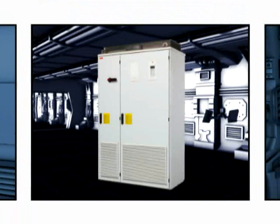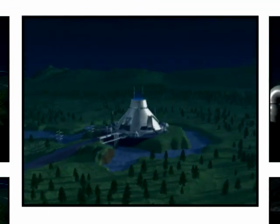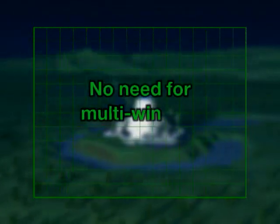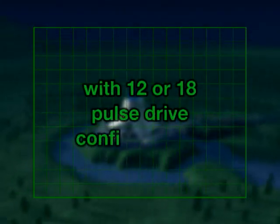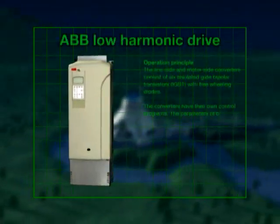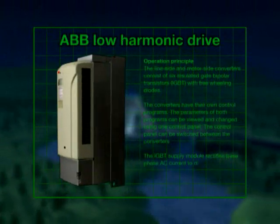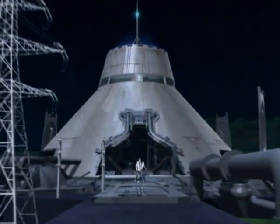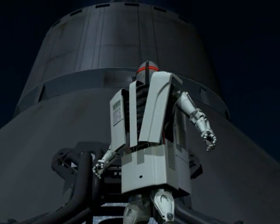Either wall or cabinet mounted, the Low Harmonic Drive rated from 5.5 to 2,800 kilowatts has no need for complex multi-winding transformers with 12 or 18 pulse drive configurations traditionally needed to control harmonics. In fact, harmonic performance with this ABB Low Harmonic Drive is better than with 12 and 18 pulse solutions, because it also handles online imbalance or other shortcomings in the supply network.